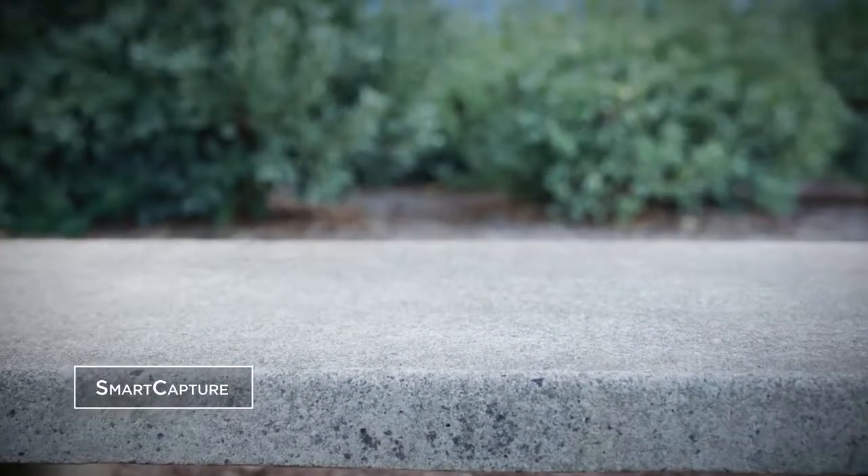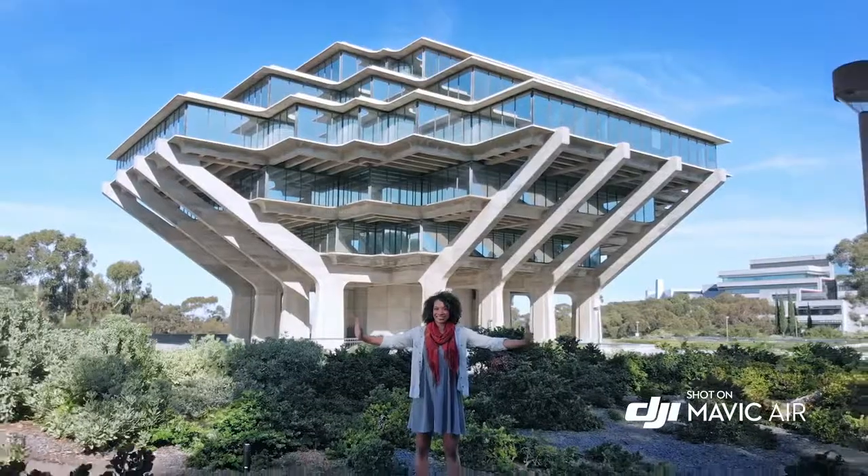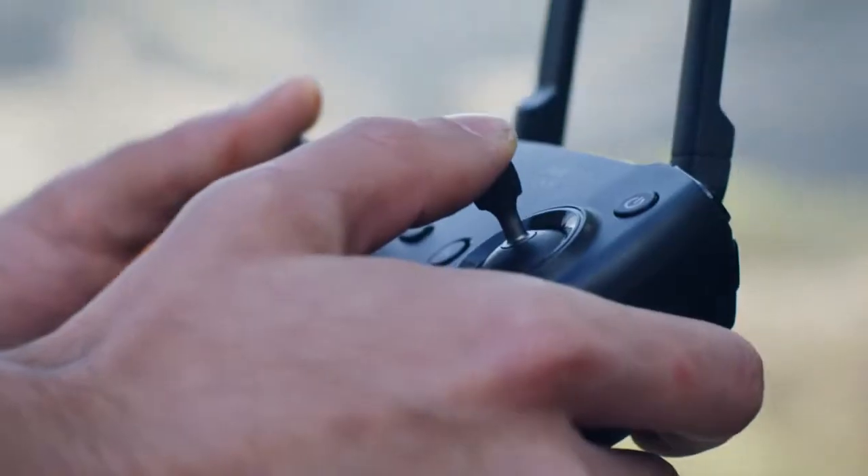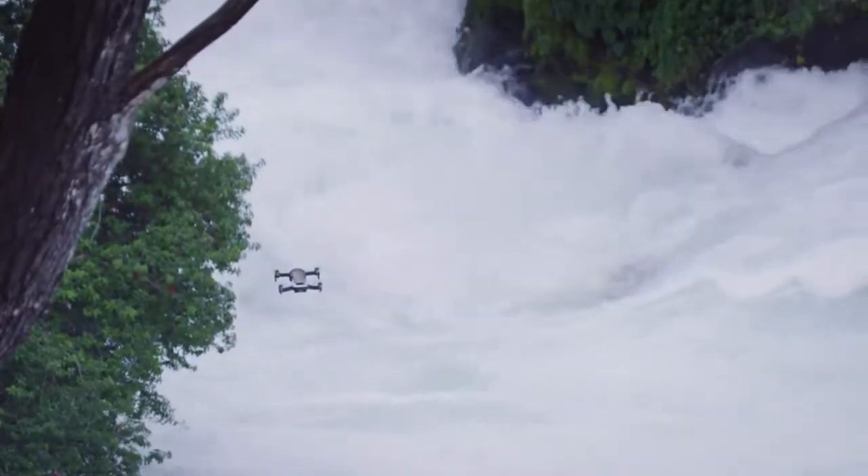The Mavic Air is easier than ever to fly. The new APAS system allows the Mavic Air to detect obstructions in real time and fly around them without stopping.